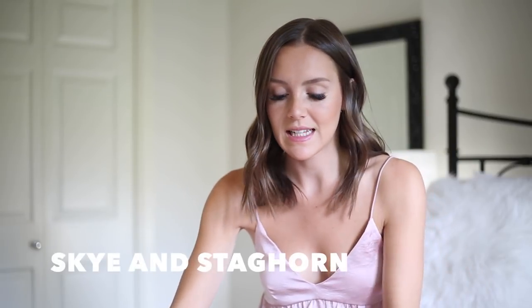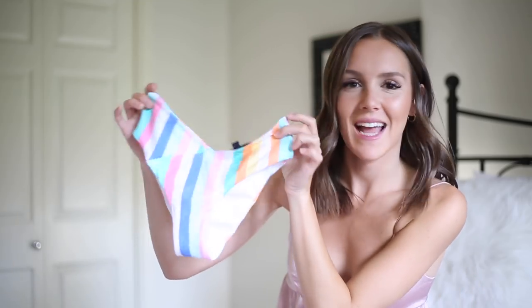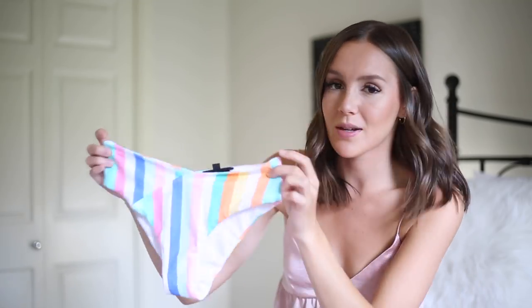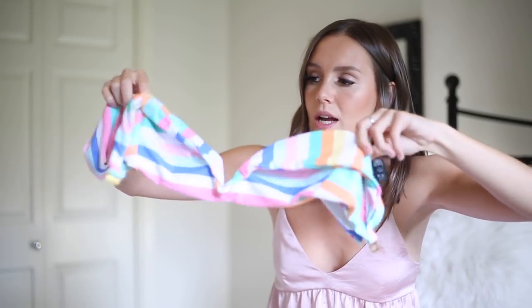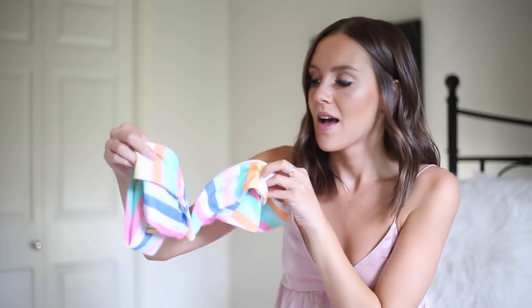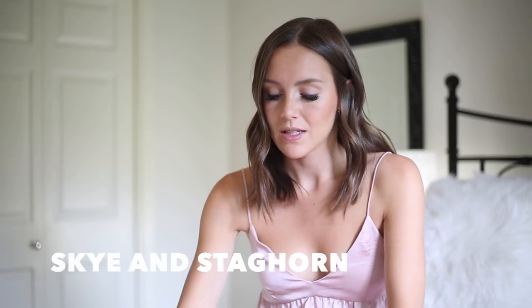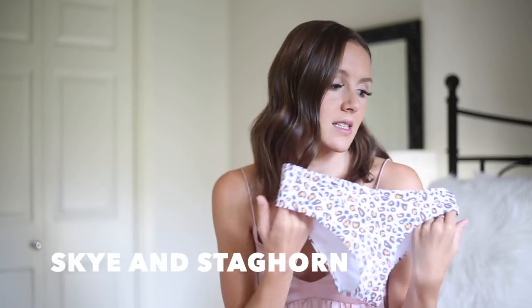Another one by Sky and Staghorn is the one I wore in Australia that got me the most DMs ever — the cotton candy rainbow two-piece. The top is off-the-shoulder with a V detail. I'll insert the Instagram photo of me wearing it. I just love this bathing suit — it's so flattering and the colors are so pretty.